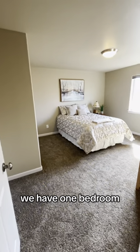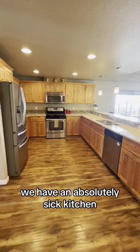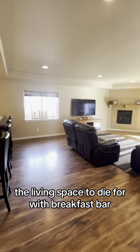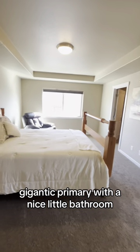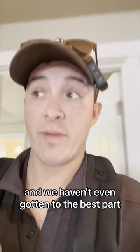We have one bedroom, we have two bedrooms, we have an absolutely sick kitchen. The living space to die for, with a breakfast bar, a gigantic primary bedroom with a nice little bathroom — and we haven't even gotten to the best part.